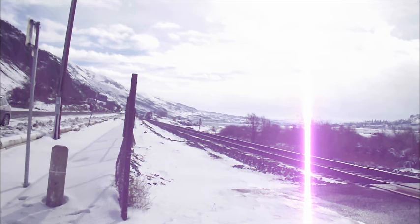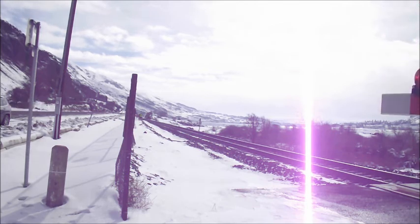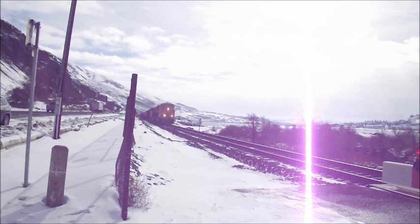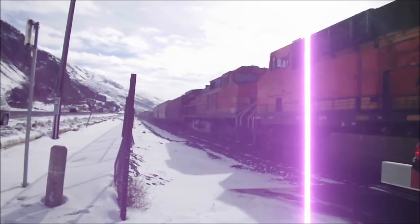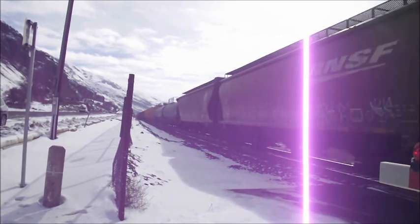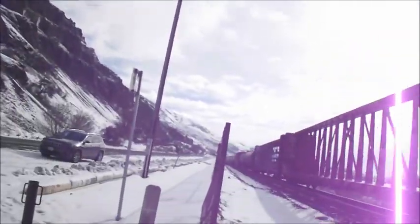You might be hearing the turbo charge on one of the GEVOs on the UP train on the Oregon side hitting eastbound. We would have liked to go over there and get it, except if we did, it would already be gone. One GEVO and two Dash 9s are on the point. I almost lost the camera on this part, because the breeze from the train almost blew it over. At least I was there and caught it.